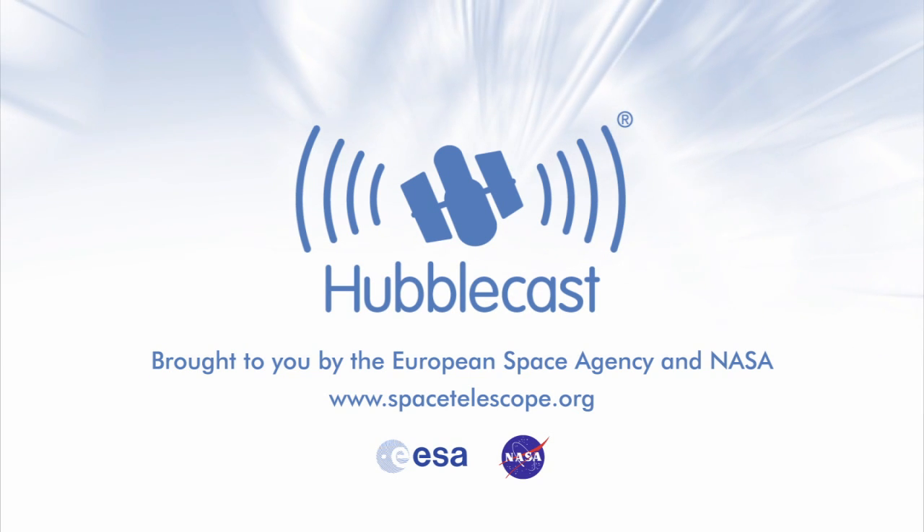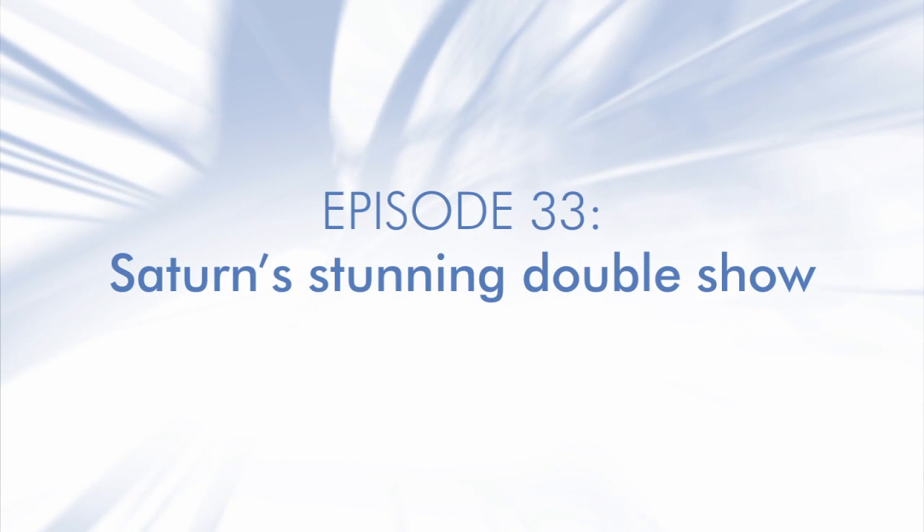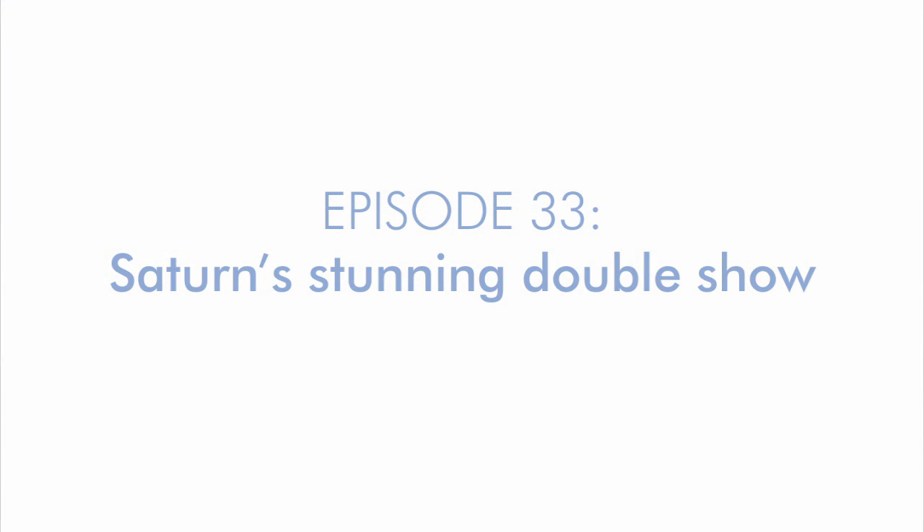This is the Hubblecast — news and images from the NASA-ESA Hubble Space Telescope. Travelling through time and space with our host Dr. J, aka Dr. Joe Liske.